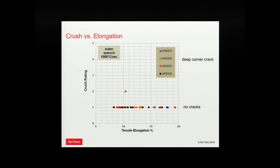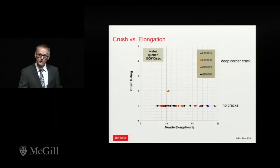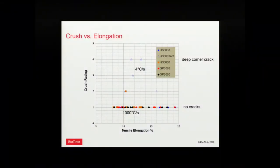How can we predict cracking in crush? Looking at crush rating versus tensile elongation: tensile elongation works in traditional markets like building and construction for simple bending, but it's not very effective in high-deformation situations like crush. For a reasonable elongation of about 8%, we may or may not get cracking. Adding the air-quenched results makes it even worse — we can get 15% tensile elongation and that still doesn't tell us if we're going to crack or not in crush.